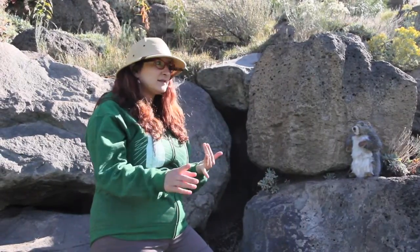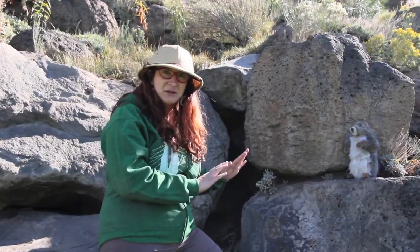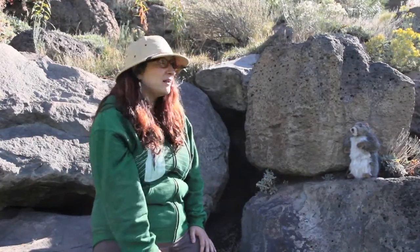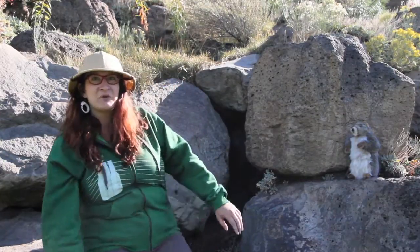These are our friends the rock chucks — also go by yellow-bellied marmots and whistle pigs. I don't want to get too close, I don't want to scare them. They're actually in the squirrel family, genus marmota. And they actually hibernate really early, sometimes as early as late August, early September. So really lucky that we're seeing one right now. Oh — okay, I don't want to scare them.